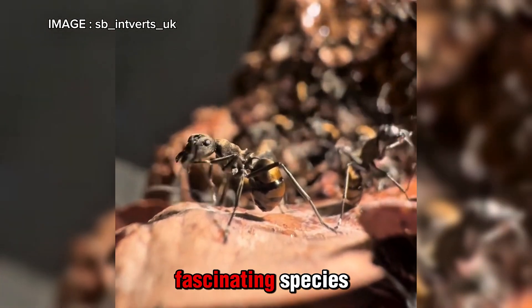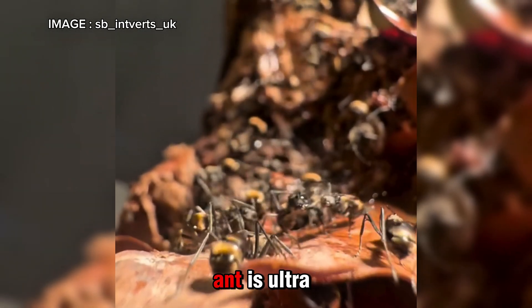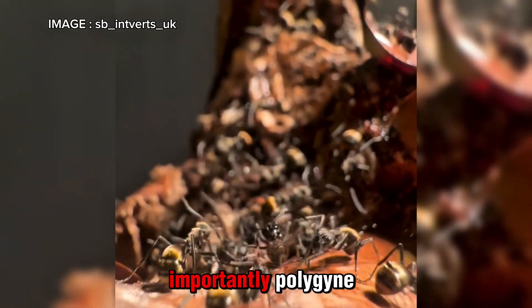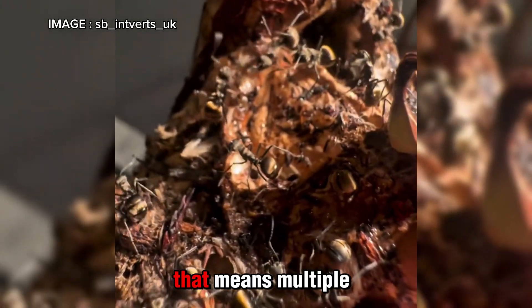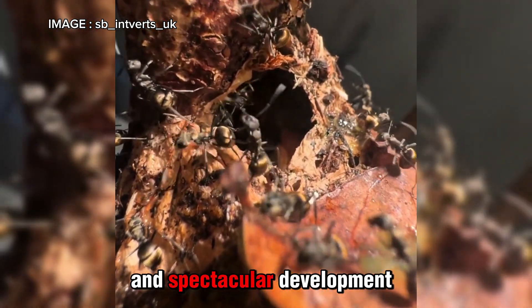Today we're diving into a truly fascinating species, Polyrhachis dives. This unique weaver ant is ultra-active and, most importantly, polygyne. That means multiple queens can coexist within the same colony, leading to rapid and spectacular development.